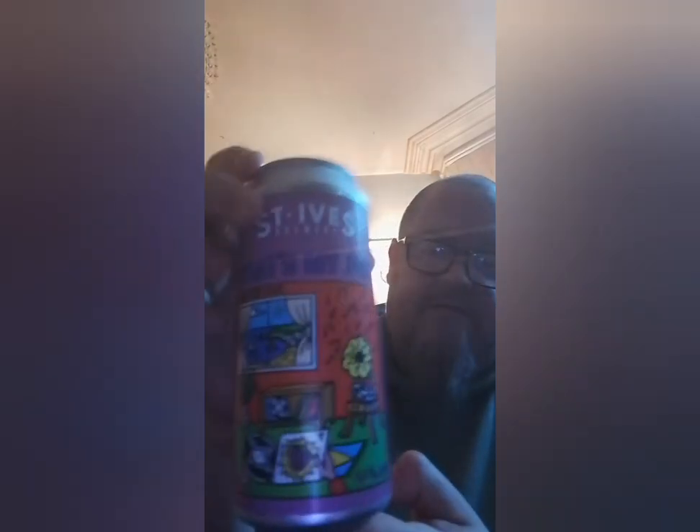Hi guys and welcome to another Urban Viking Ale review. Today I'm going to be reviewing a beer from a brewery I've never tried before. This is the St. Ives Brewery and this is the That's My Jam Fruited Sour.